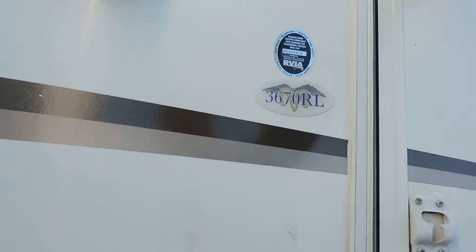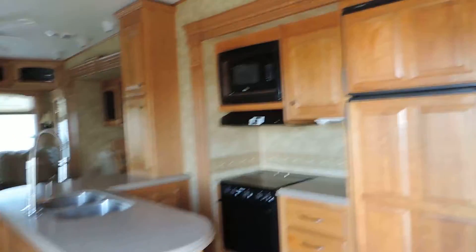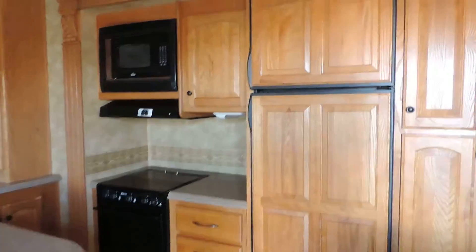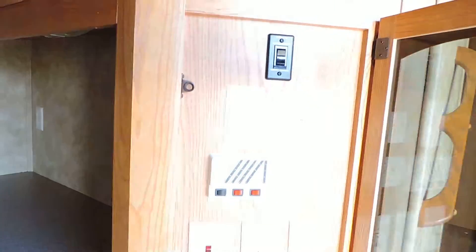It's a 3670RL. We'll walk inside. As soon as you walk in this unit and to your right is the kitchen. But first, right inside the door is all your controls.